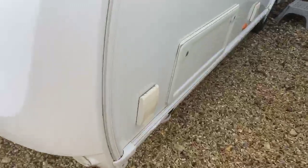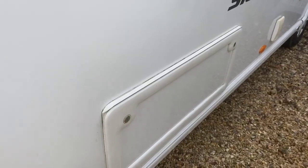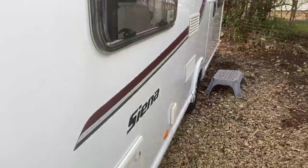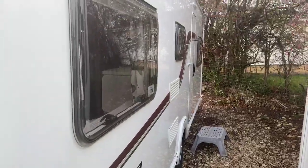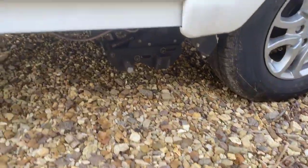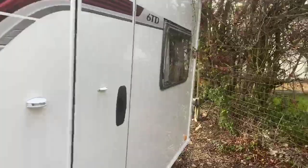As we come down the side of the caravan, you have an exterior barbecue point, an access hatch to underneath the front sofas, and also an exterior 240-volt socket. You have the Sienna logo going down the side of the caravan. You also benefit from the fact that this caravan has a motor mover already fitted, saving on that potential expense.